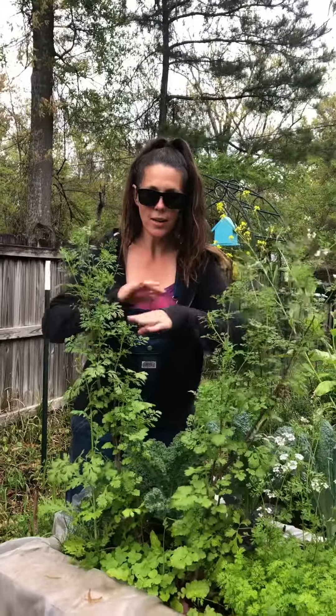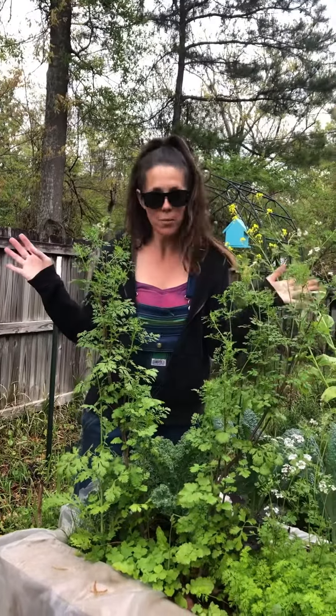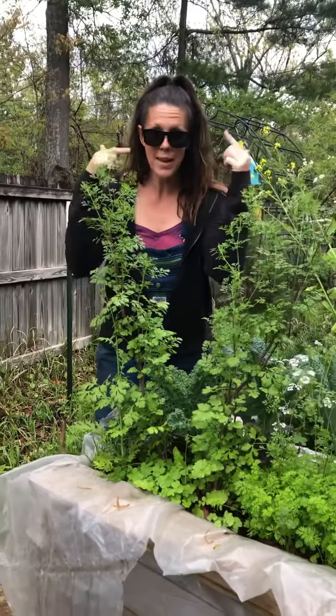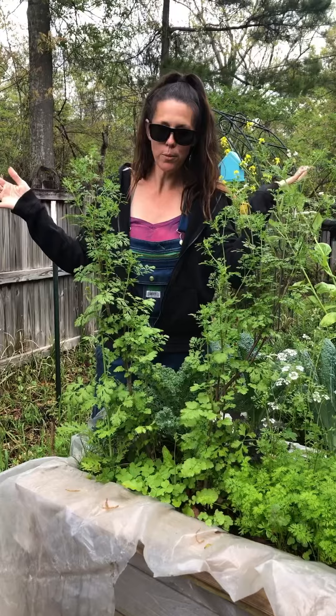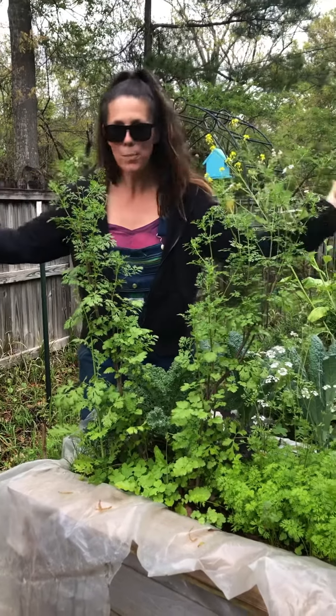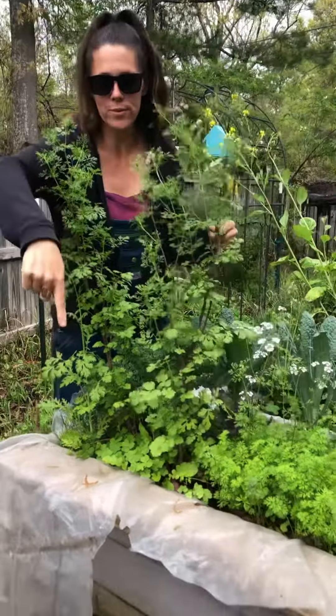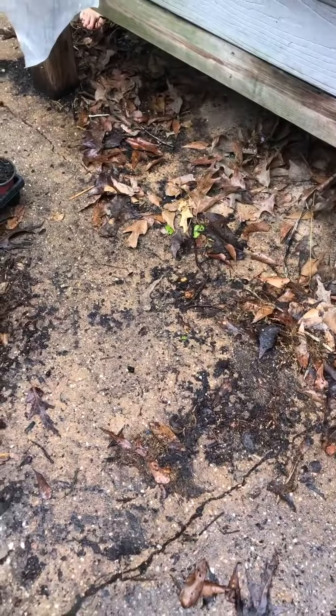The goal is to show people that you don't need a big area, you don't need a farm. There's a misconception that you need a big farm, a lot of property, or even grass. You don't need grass — look down, that's cement.